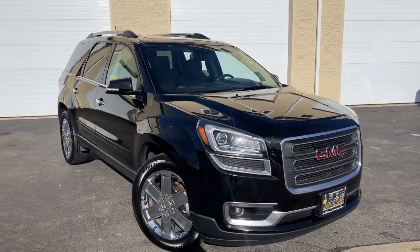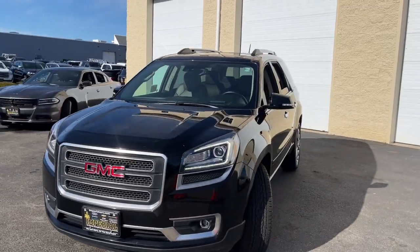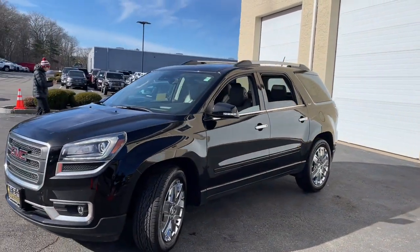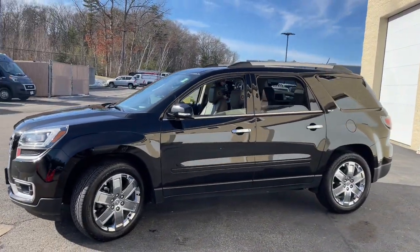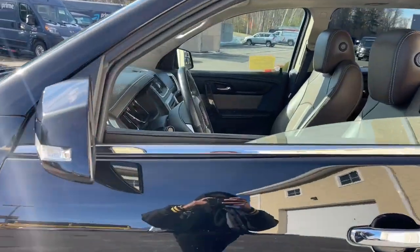Here is a wonderful 2017 GMC Acadia. This vehicle is an outstanding buy with fewer than 70,000 miles on the odometer. This solidly built Acadia delivers family-friendly comfort, convenience and security.